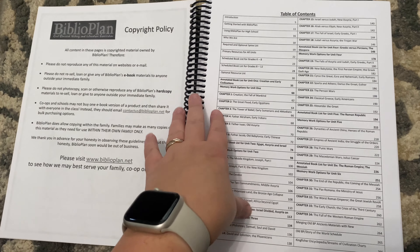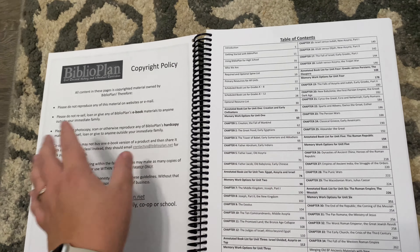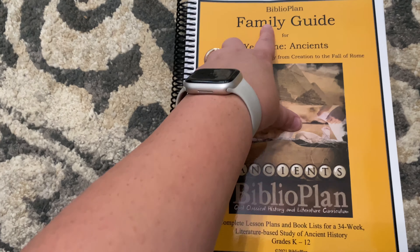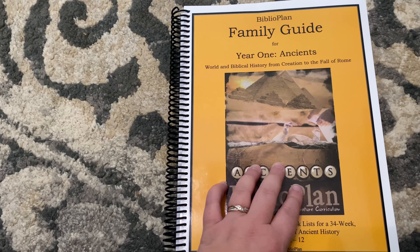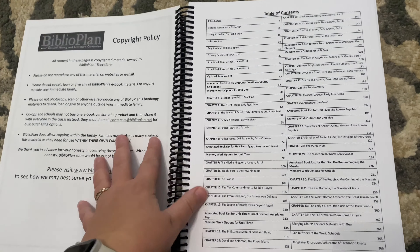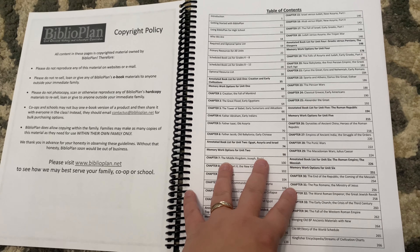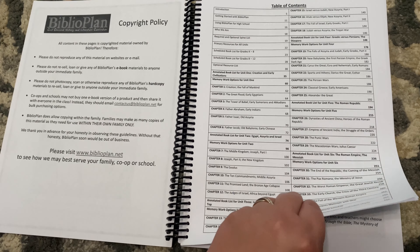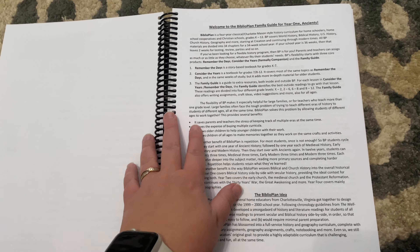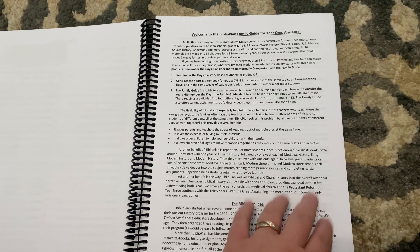When you first open it up, I'm not going to show you everything because they do give you a two-week sample on all their materials and I don't want to get copyrighted. But I want to show you what's inside the ancient history, because when I was looking on YouTube for this specific time period from this specific company, they didn't have it. They have 34 chapters, or 34 weeks, of lesson learning plans.